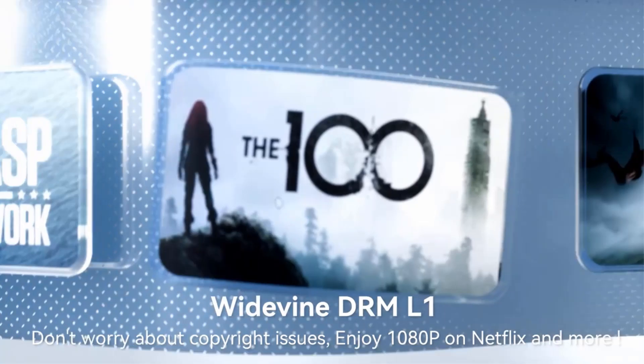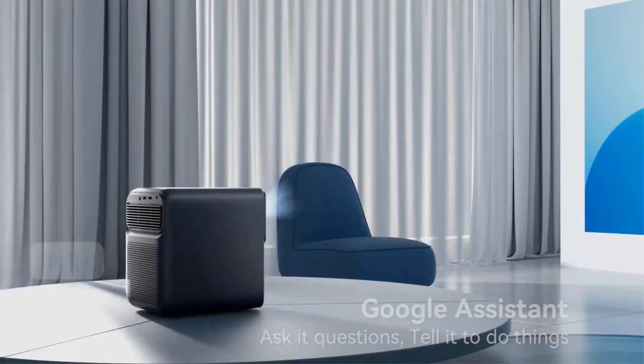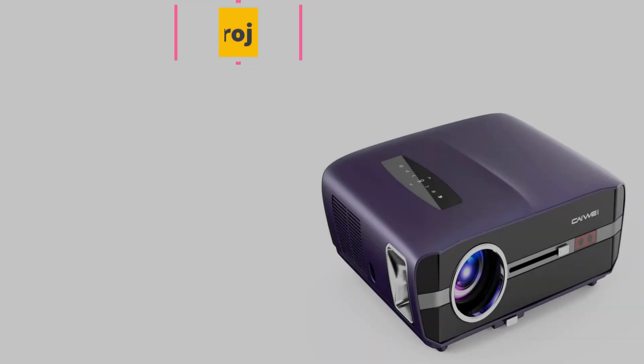This projector makes your projection smarter — if there are obstacles in front, it will automatically shrink the screen and bypass them. Number 5.